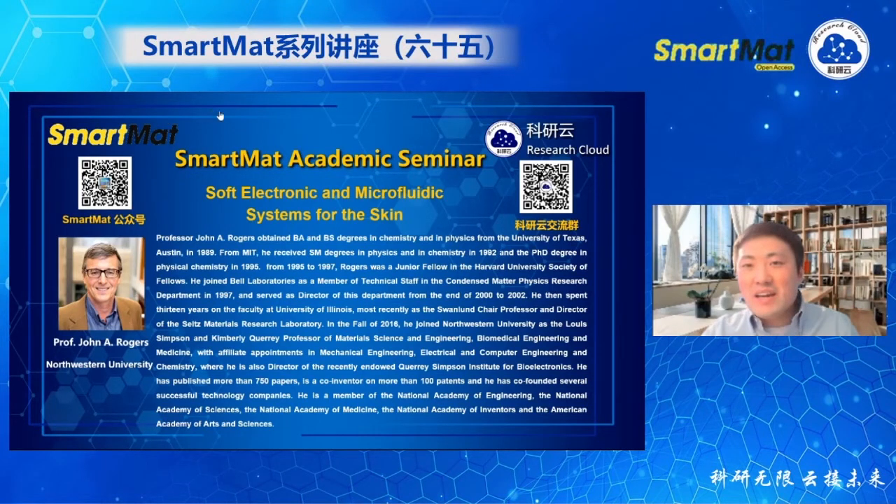Today it is my great honor to host Professor Rogers' talk. Let me introduce him first. Professor John Rogers obtained a bachelor's degree both in chemistry and in physics from the University of Texas Austin in 1989, and his PhD degree in physical chemistry from MIT in 1995. Currently he is a Lewis, Simpson, and Camberley Query Professor of Material Science Engineering, Biomedical Engineering, and Medicine.